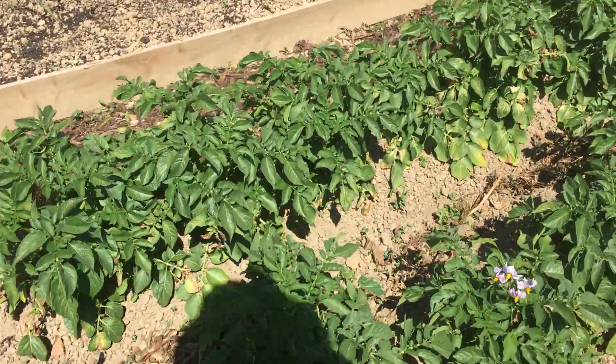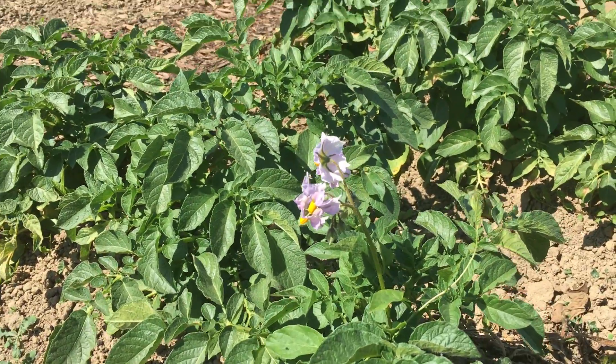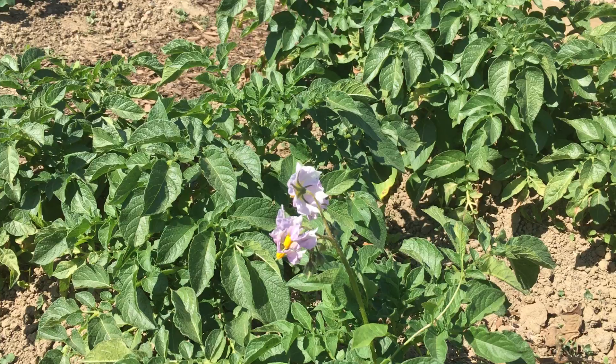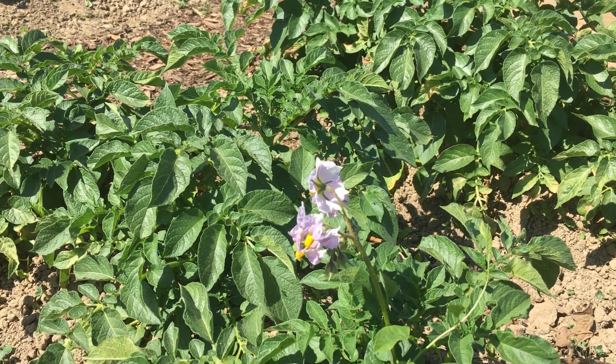Now this is quite exciting — the potato has got a flower on, so I think this means we may be able to dig these potatoes up reasonably soon. These are the shallots.